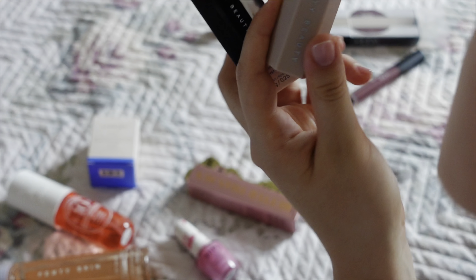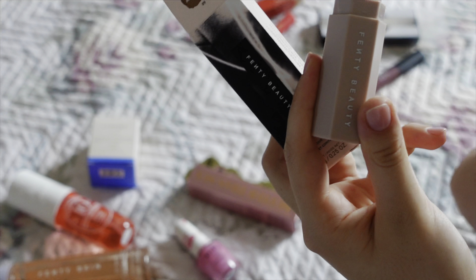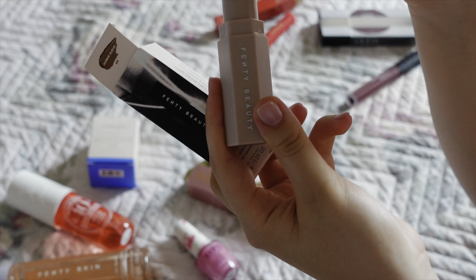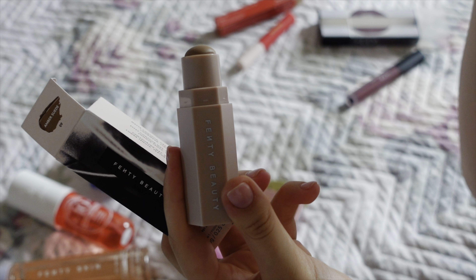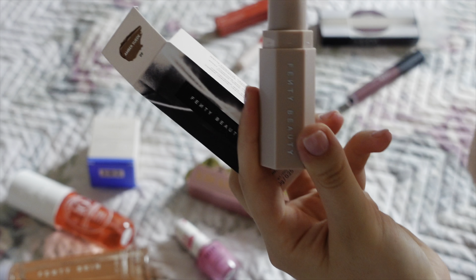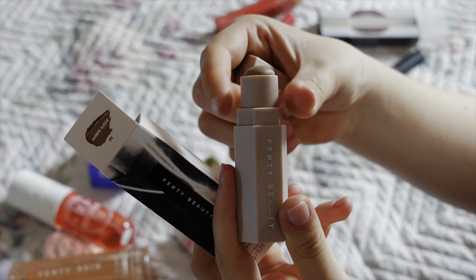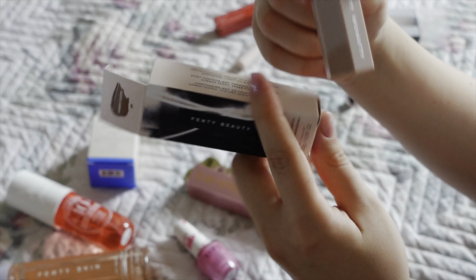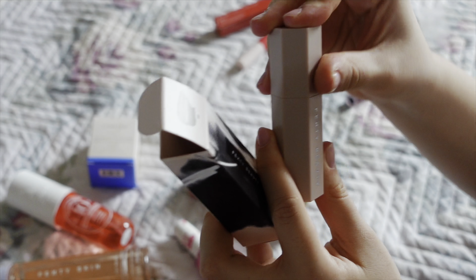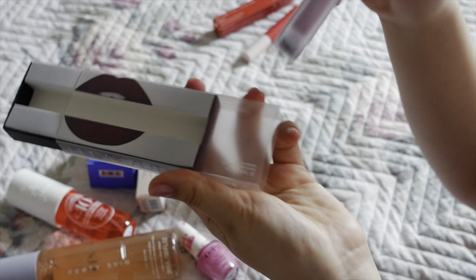I got a new contour stick. I had the Milk one — when you open it, be careful because part of it melts and sticks to the cap and you rip it off. I'd suggest putting it in the fridge before opening for the first time. The Milk one is really good but the Fenty one blends easier, which is amazing, so I'm switching to this one.